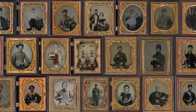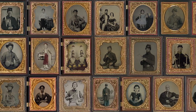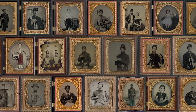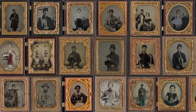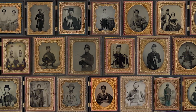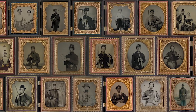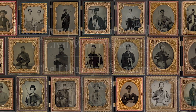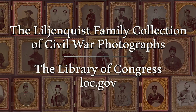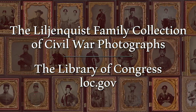The faces that can be found in the Lillianquist family collection of Civil War photographs invite us to understand the world of the Civil War as more than battles and politics. They awaken the lived realities of history so that we may come to see it, hear it, and even hold it in our hands. And those windows to the past are available to all at the Library of Congress. This has been a presentation of the Library of Congress. Visit us at loc.gov.